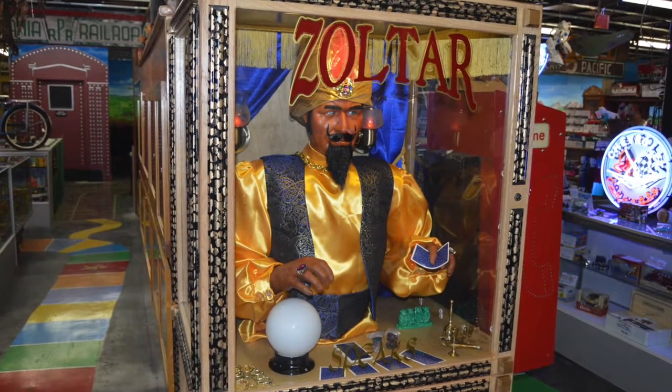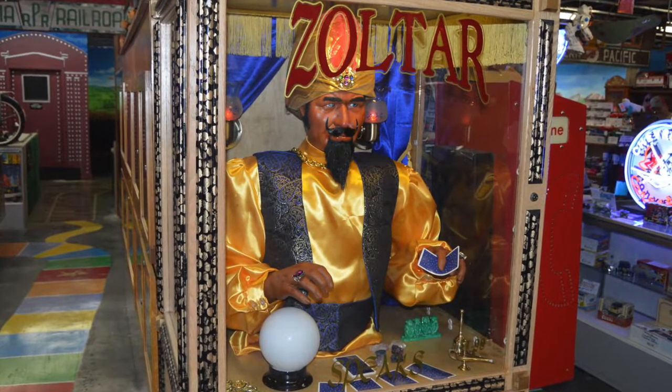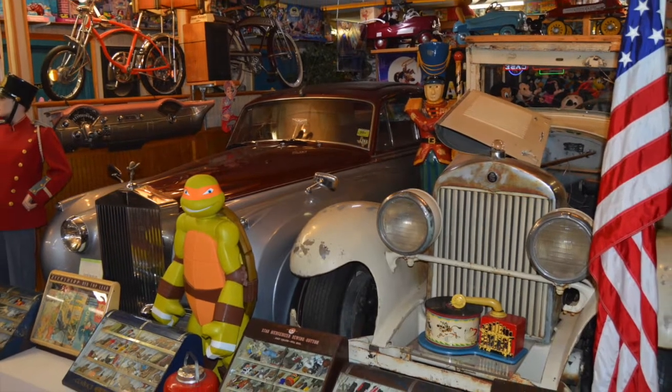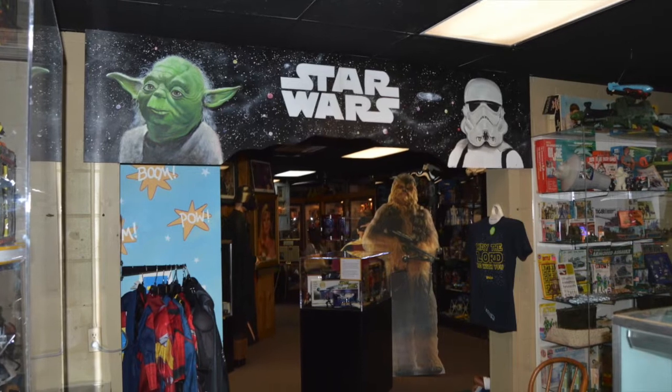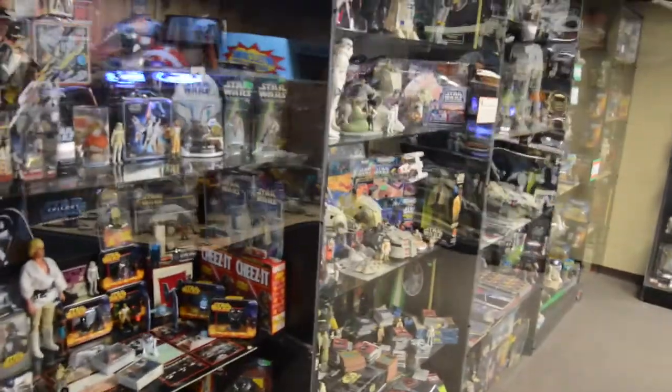When you walk in, you've got Zoltar. So instead of making a kid into an adult, it'll make an adult feel like a kid. And we've got some classic cars, but for me, I'm going to have to check out the Star Wars section first.